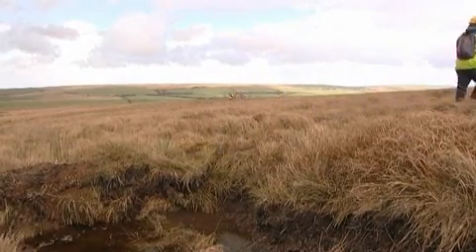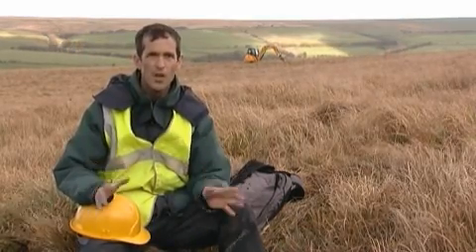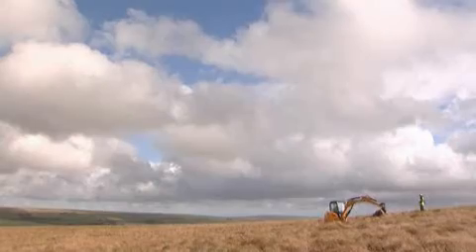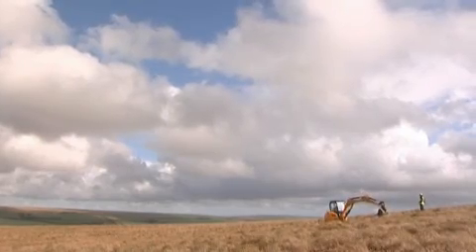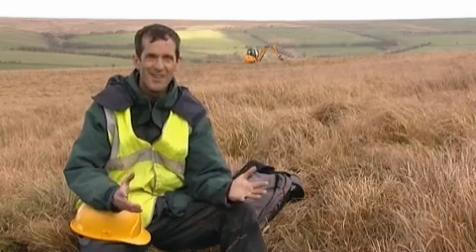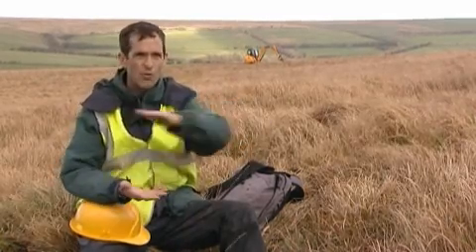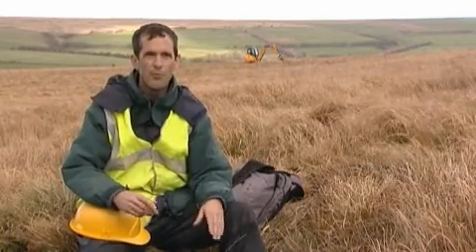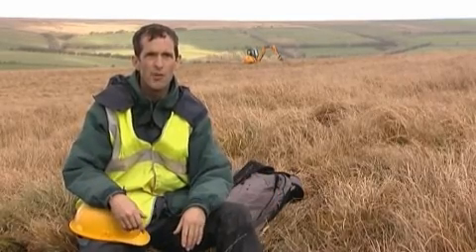A million tonnes of CO2 potentially stored on these moors could disappear into the atmosphere if we don't do this work. If we do do this work, the bonus is that not only are we stopping that loss of CO2, but by the process of photosynthesis — using the energy from sunlight — they take CO2 out of the atmosphere, turn it into peat and add to the store. Every year an extra millimetre of peat grows across these moors when they're wet and healthy. That works out at one millimetre per hectare, which is a tonne per hectare per year — so every hectare we restore is an extra tonne every year of CO2 out of the atmosphere.